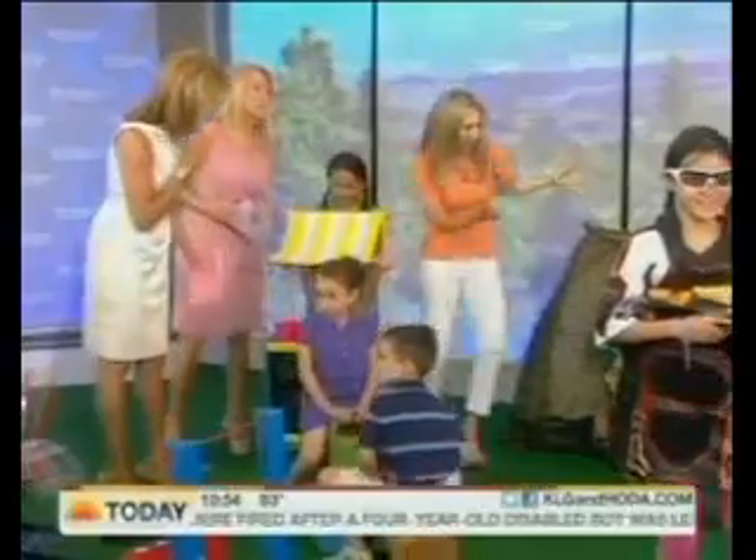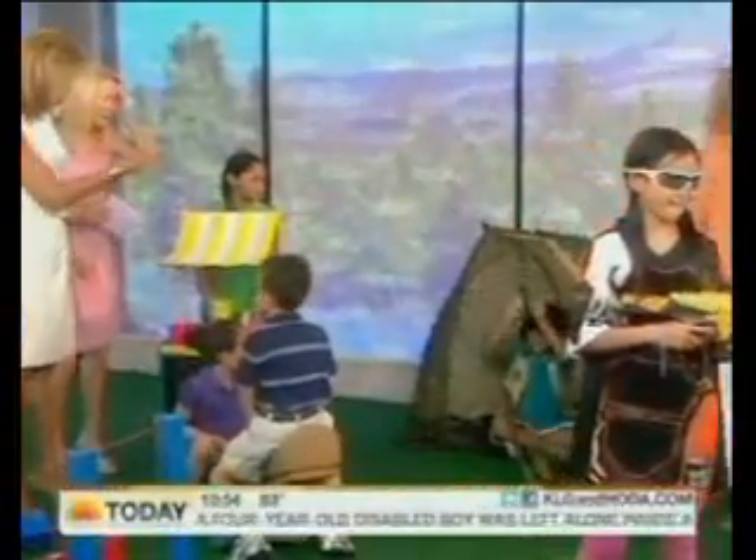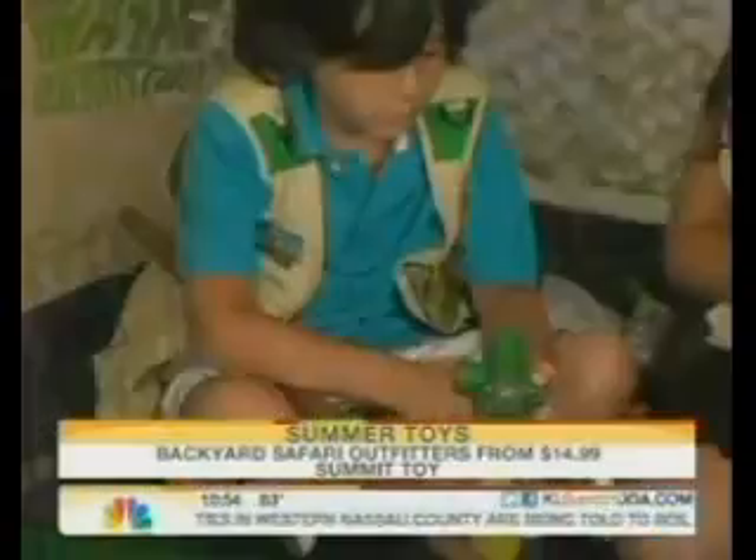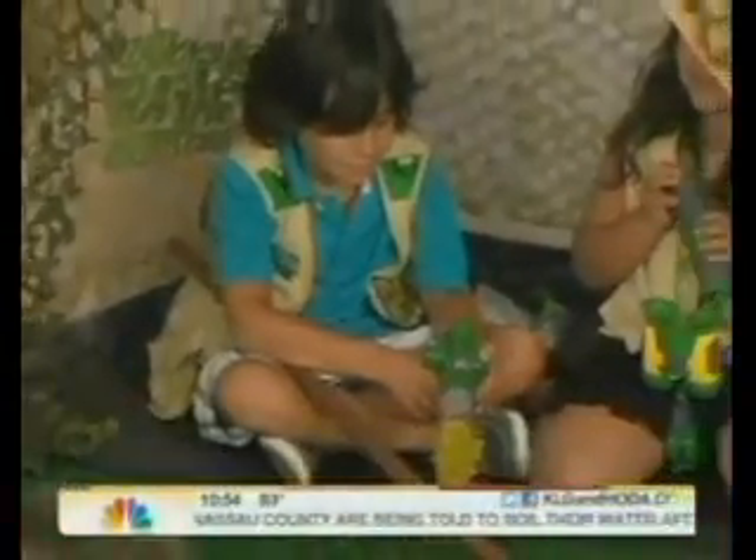Jaden and Mia — everybody loves to go camping! Backyard Safari Outfitters: kids love the outdoors, they love to play, and they can get all this gear. We have a great base-camp tent, camouflage vest, a compass and binoculars. It really helps them get outside and explore.